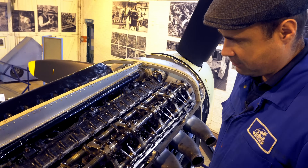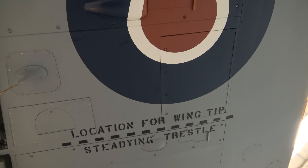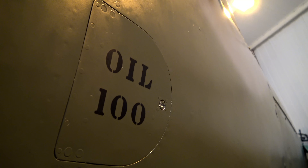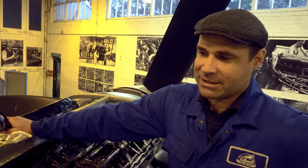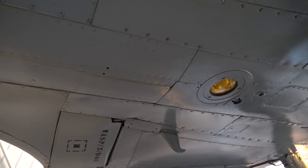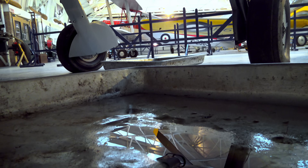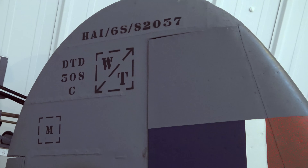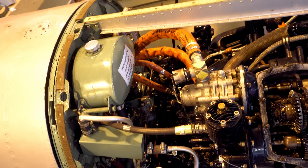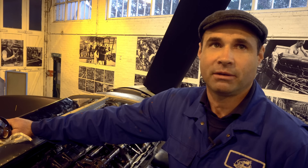This is a Spitfire Mark V C LF, an early mark Spitfire. Towards the end of the war it was relegated to training duties as it was quite obsolete by that point. It survived the war and was given to Loughborough College where they used it as an instructional airframe. It was kept indoors and in extremely good condition until it was donated to us in the late 60s, early 70s, and had a fairly in-depth restoration. Physically the aeroplane was all intact and in pretty good order.